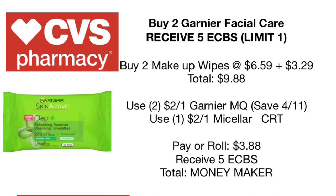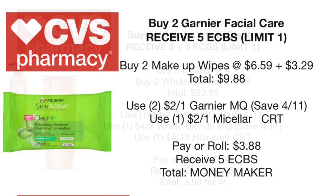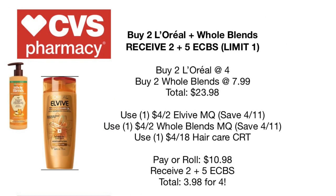Next deal: buy two Garnier facial care products and receive five dollars back in Extra Care Bucks. There are many ways to do this deal — makeup removers, micellar water, or serums. In this scenario, I'm picking up two makeup wipes: one at $6.59 and the other buy one get one 50% off at $3.29, totaling $9.88. Use two $2 off one Garnier coupons from the Save 4/11 insert, plus any micellar water CRTs. You'll pay or roll $3.88 and receive $5 back — making it a complete money maker.